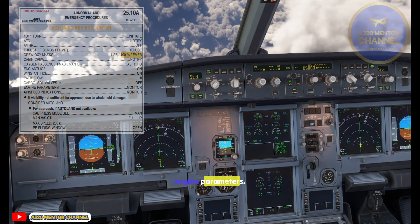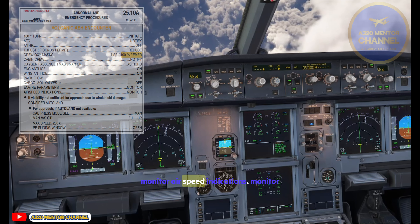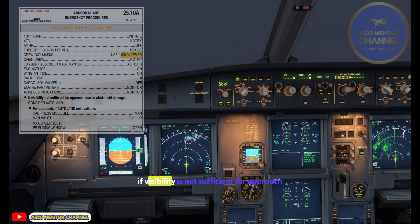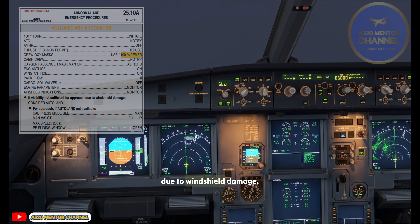Engine Parameters — Monitor. Airspeed Indications — Monitor. If visibility is not sufficient for approach due to windshield damage, consider Auto Land.